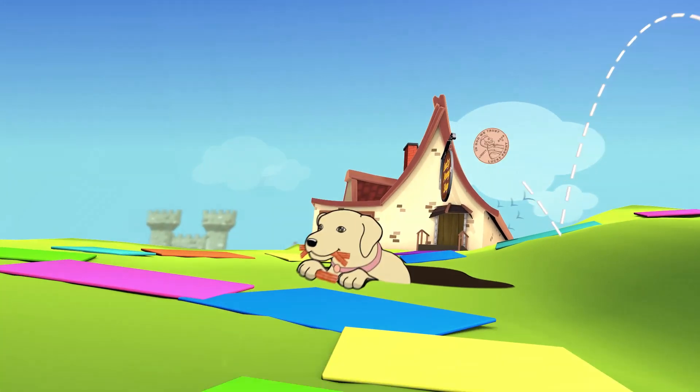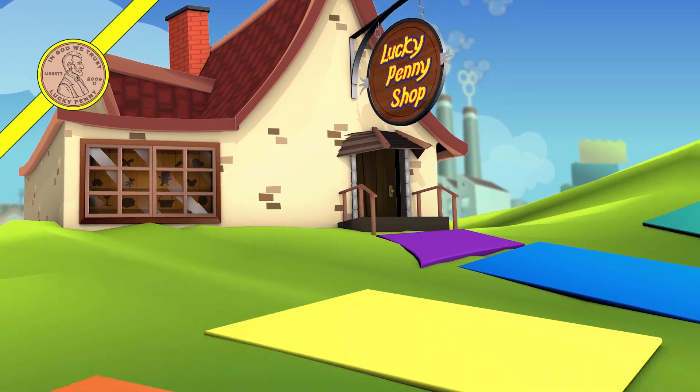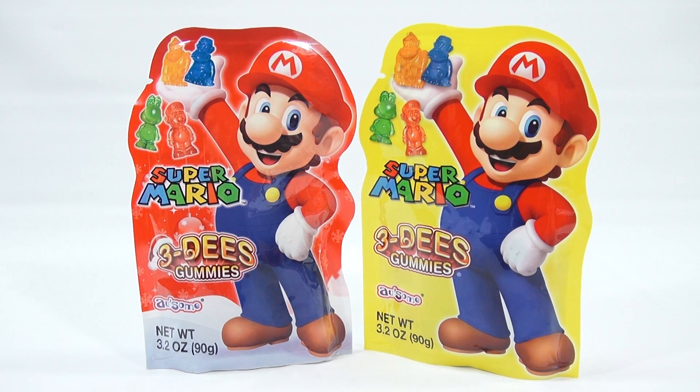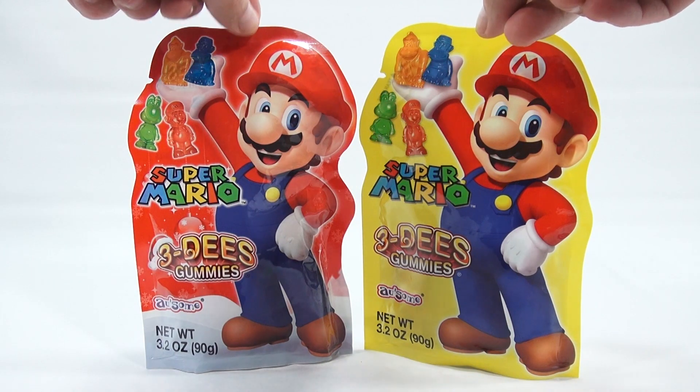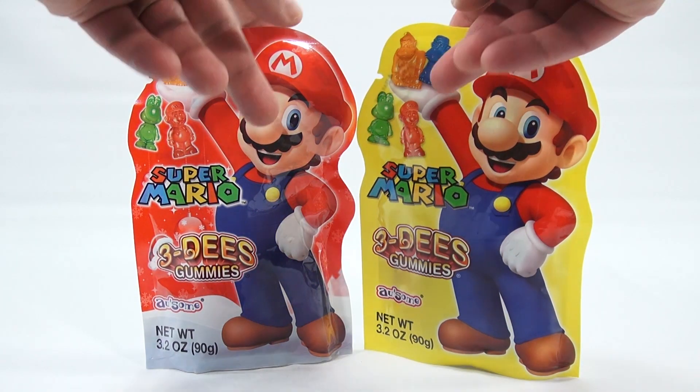Welcome to Lucky Penny Shop product feature. It's Super Mario time! I've got two bags and they're both exactly the same except one is red and one is yellow. I get to keep one and I'm not sure which one — I'd probably keep the yellow one. I like the coloring background with that.